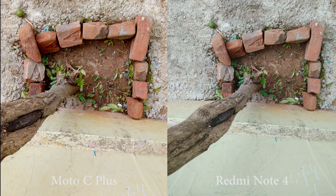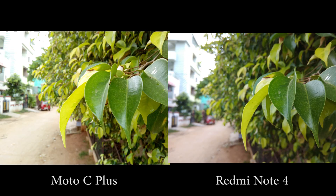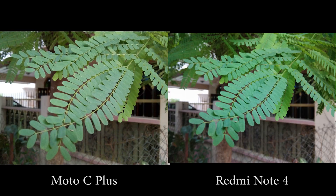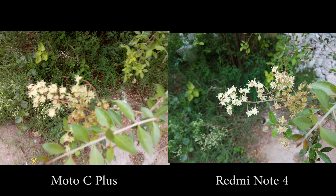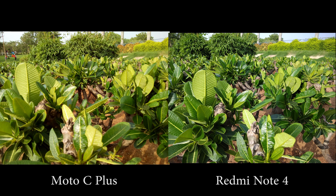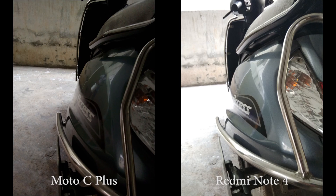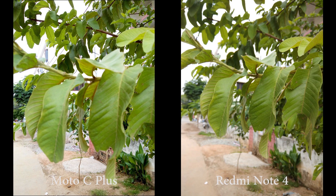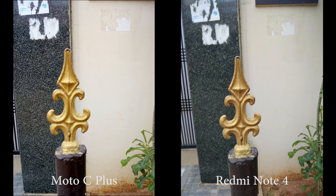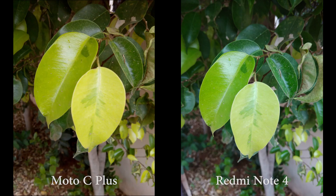In daylight and valid conditions, Moto produces oversaturated colors and Redmi has a slightly contrasted look to it. Exposure control, dynamic range, and focusing speeds are undoubtedly better on Redmi Note 4. For photos, Redmi Note 4 has way better cameras — it really is!